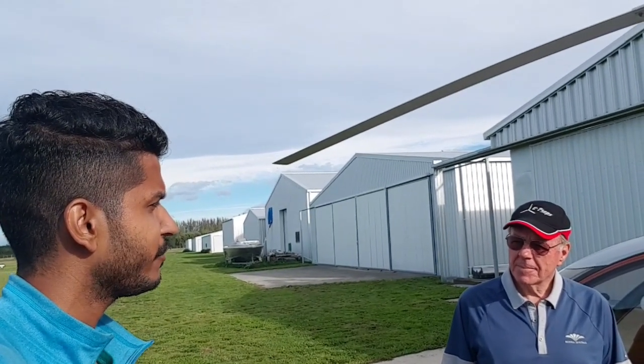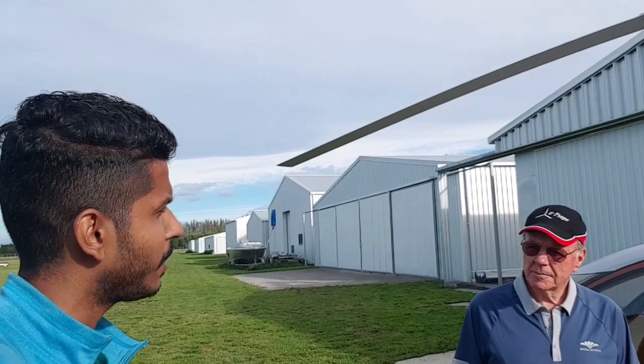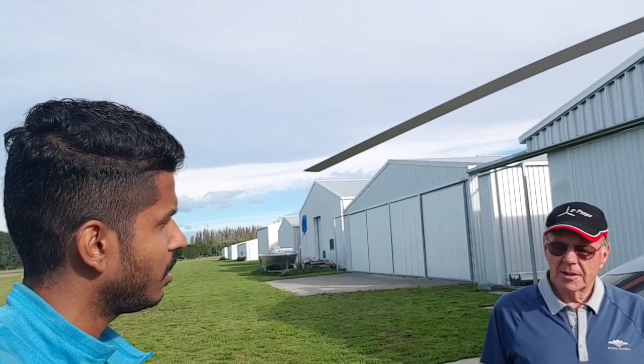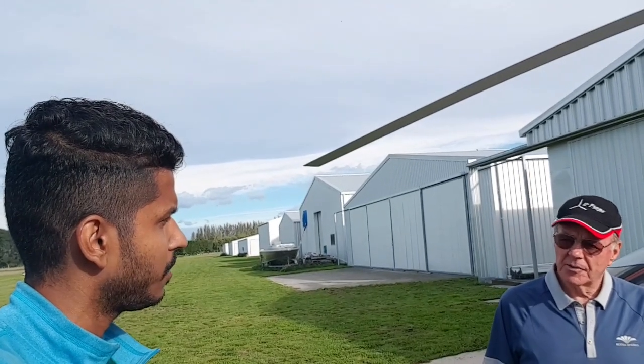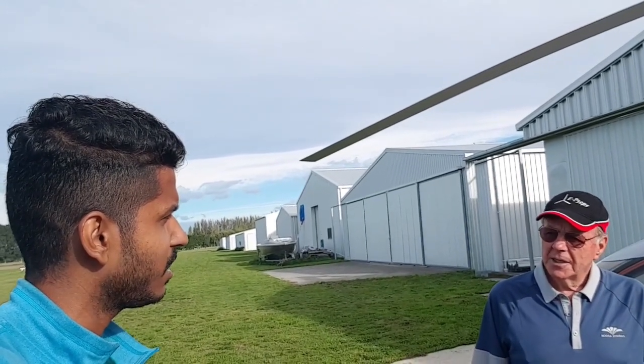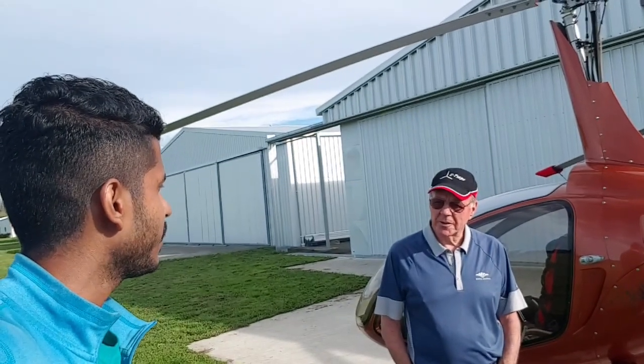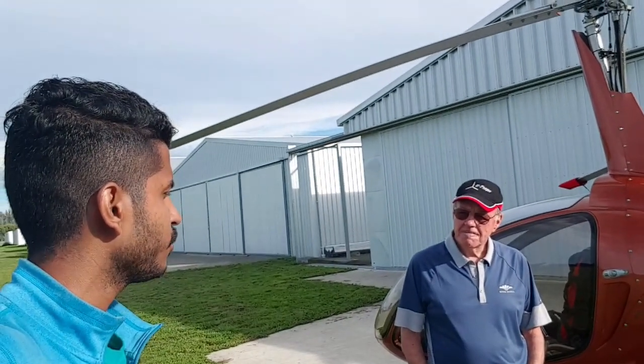In terms of the cost, when you compare it with the microlight, is it similar or is it cheaper? It's very similar — this aircraft behind you is very similar to a modern microlight, and the operating cost is very similar as well.